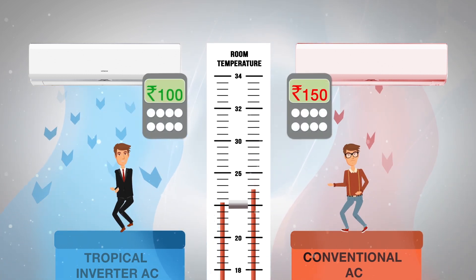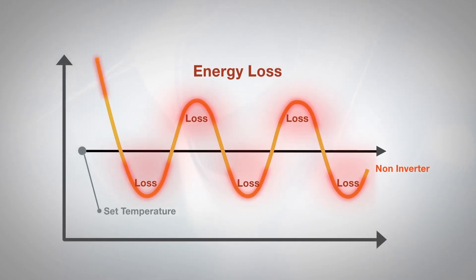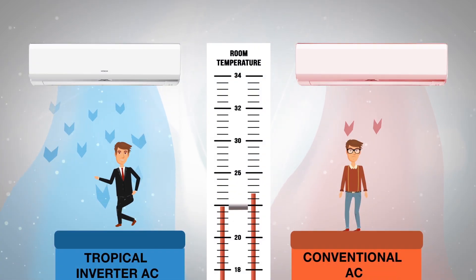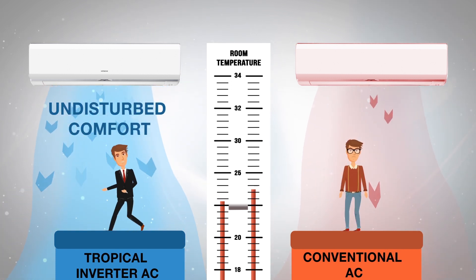Conventional air conditioner compressors constantly turn on and off, resulting in waste of electricity. The Tropical Inverter ACs, however, vary their cooling capacity by adjusting the power supply frequency of their compressors to save maximum power. It also sets the AC temperature accurately and maintains it consistently, resulting in less fluctuation and more stability.